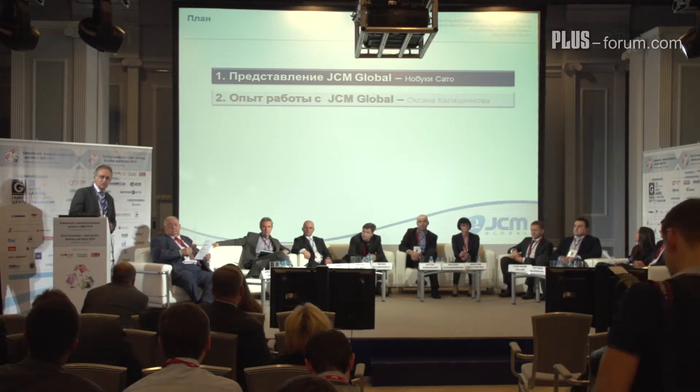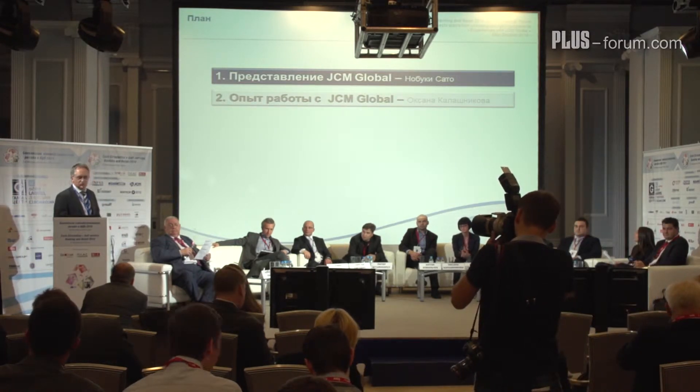Hello and good afternoon, ladies and gentlemen. I'm Peter Steiners from JCM Europe, located in Germany. I want to give you a short presentation of what JCM is all about, what our products are that may help you increase your business and revenues, and I will also talk a little bit about the history of JCM.